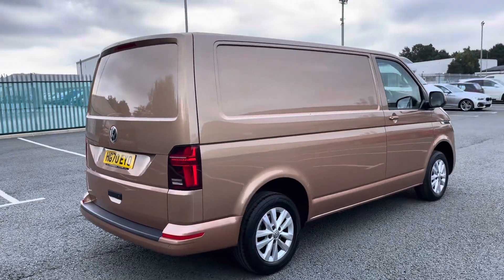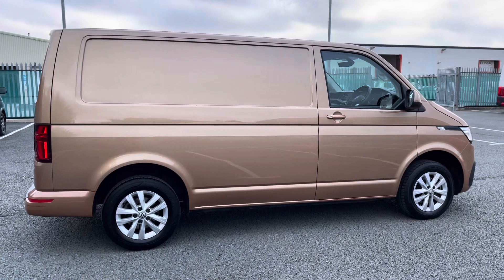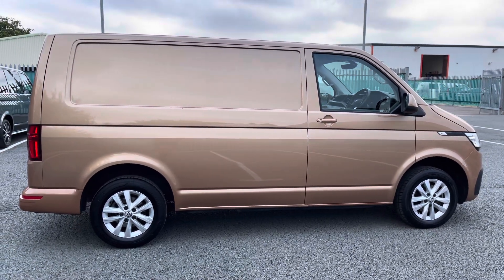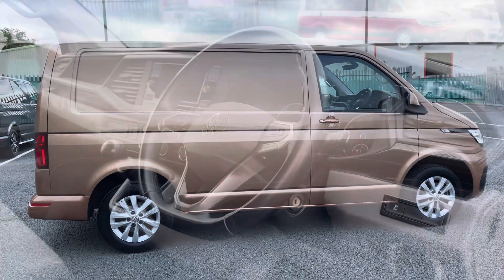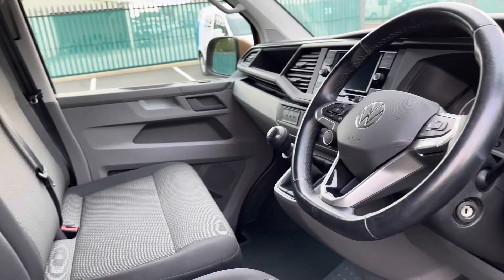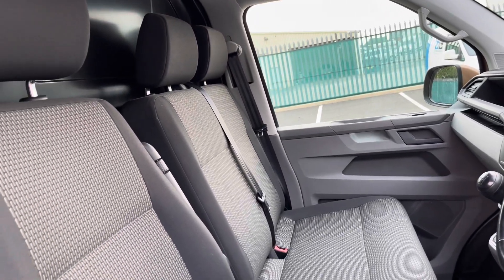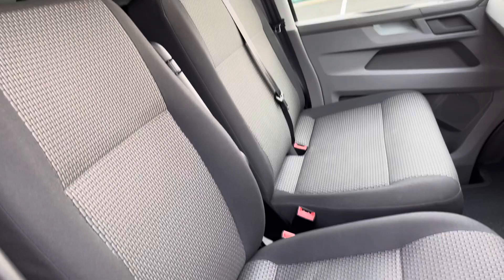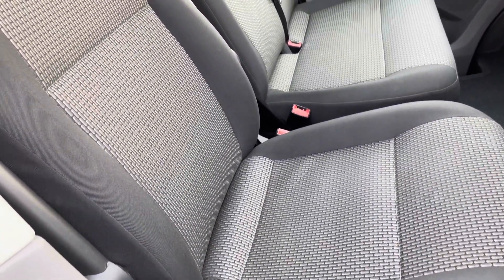The overall bodywork of this vehicle is in good condition, making it a fantastic addition to our approved used range here at Volkswagen Van Centre in Wrexham, meaning it does come with the remainder of the three year manufacturer's warranty. That good condition continues into the cab area — the two-seater bench and the single driver's seat are in good condition and are both finished in a black and grey cloth upholstery.